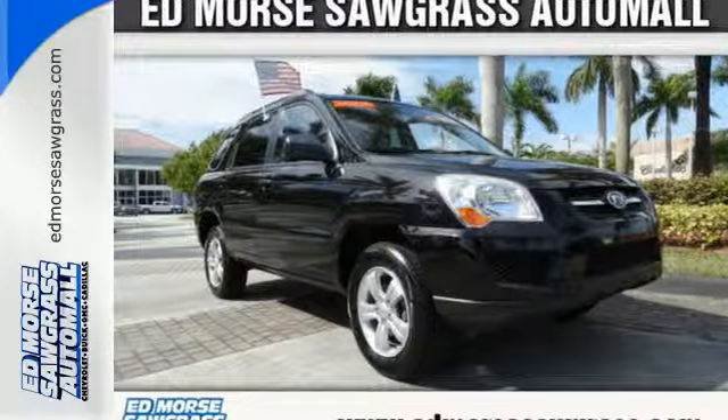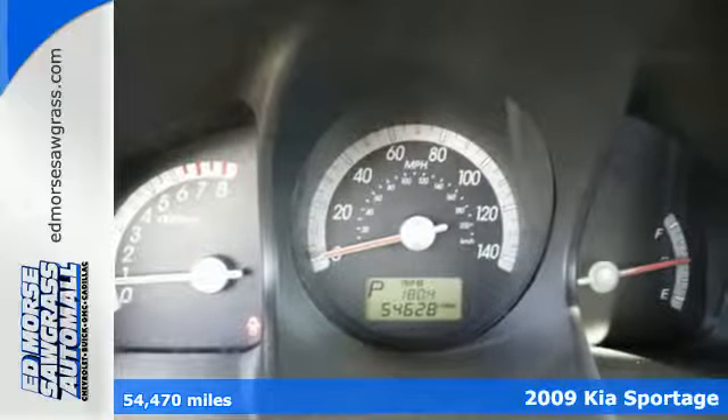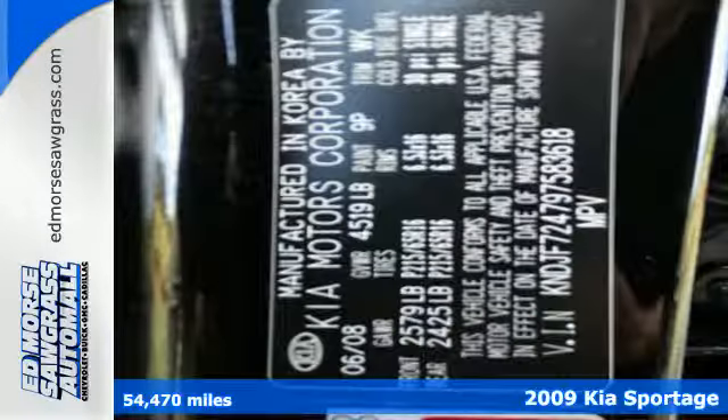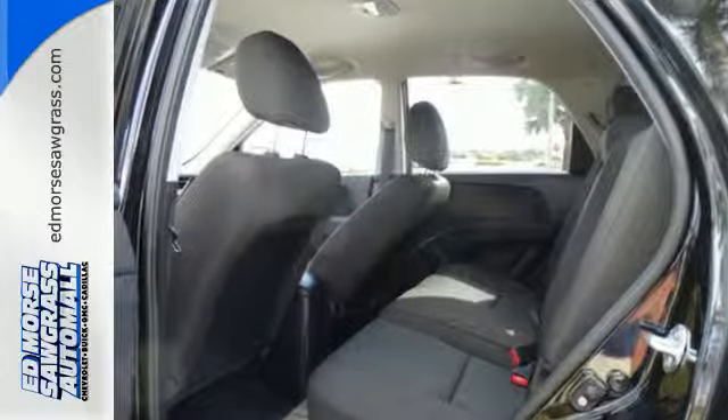It's a 2009 Kia Sportage. Standard amenities include a roof rack, skid plates, privacy glass, a tilt steering wheel, tow hooks, a tachometer, and an awesome CD audio system now with MP3.